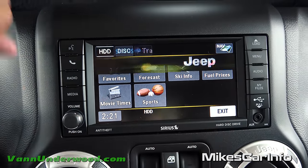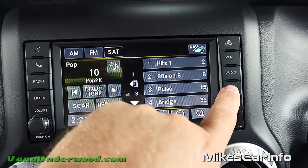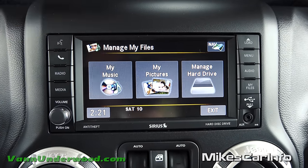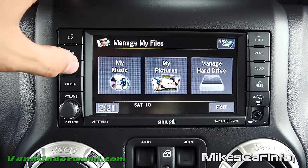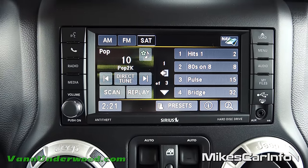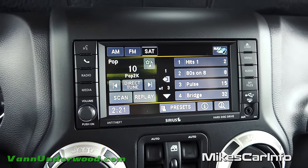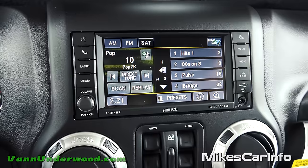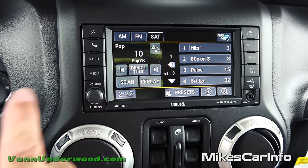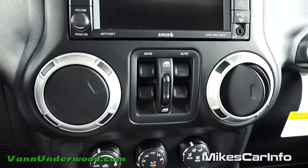There are lots of other cool features with Travel Link. In 'My Files' you can manage your hard drive - you can put music and pictures on there and even set a background photo on your radio screen, like a family picture. That's the main overview of the radio system - lots of features. Of course you have a volume knob, and you can turn it off to just display the clock.